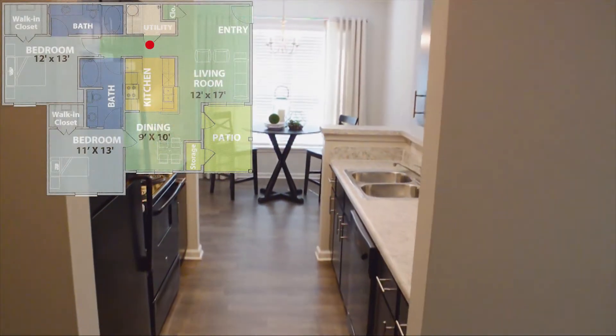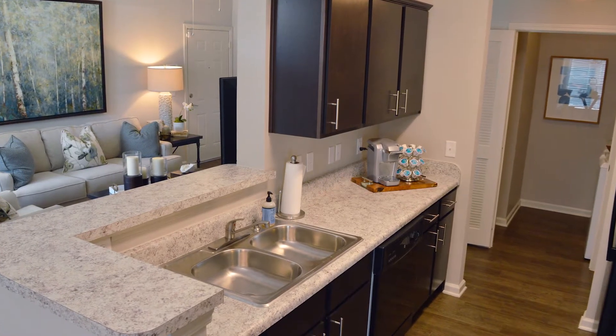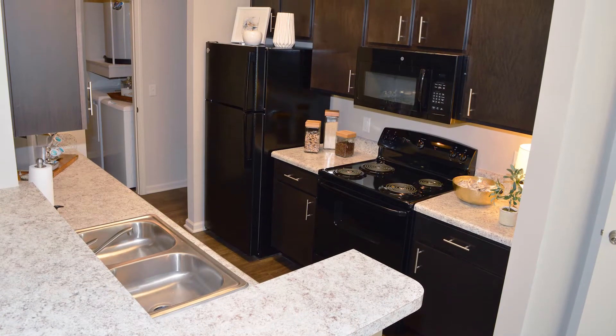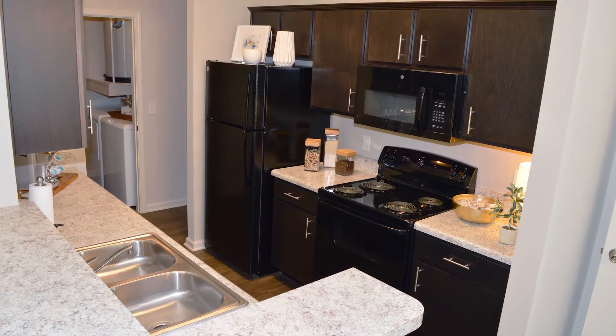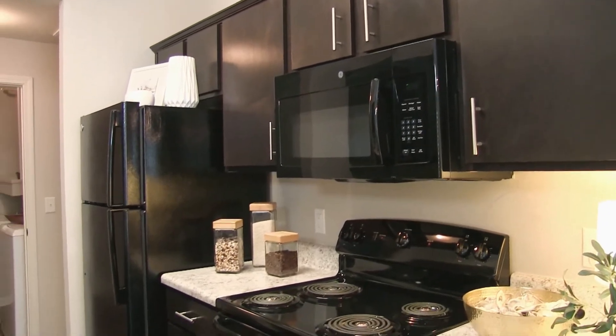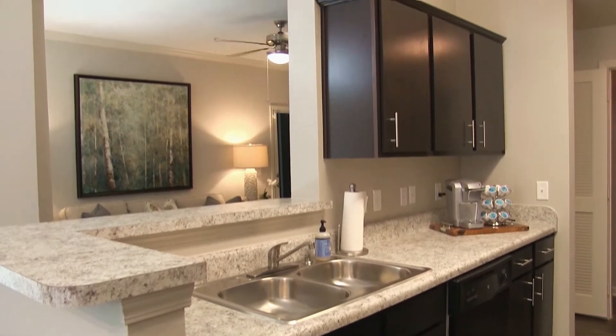Moving into the tasteful open gourmet kitchen, we are treated to a delightful breakfast bar and granite countertops. The kitchens at Belle Savann are equipped with energy efficient appliances, built-in microwave ovens, and gorgeous cabinetry. This spacious kitchen is ideal for whipping up a special meal for your friends and family.